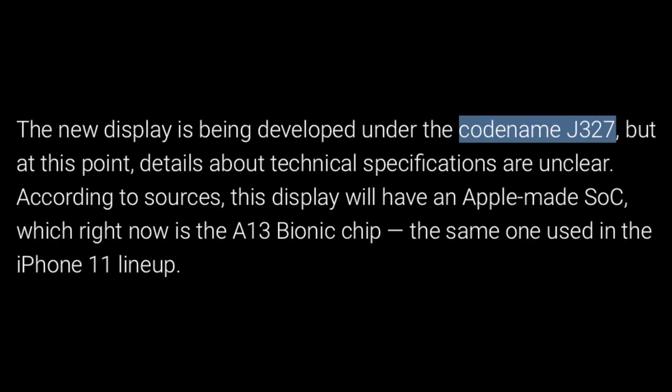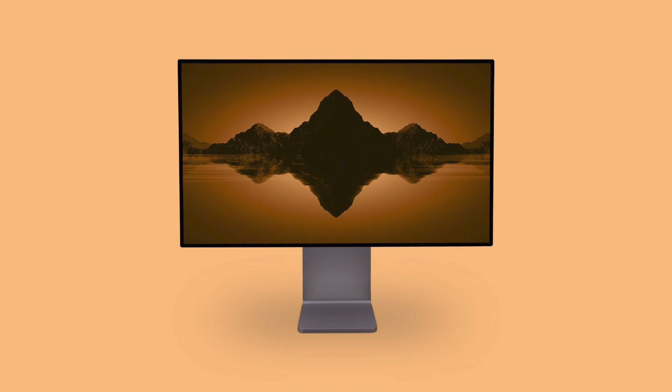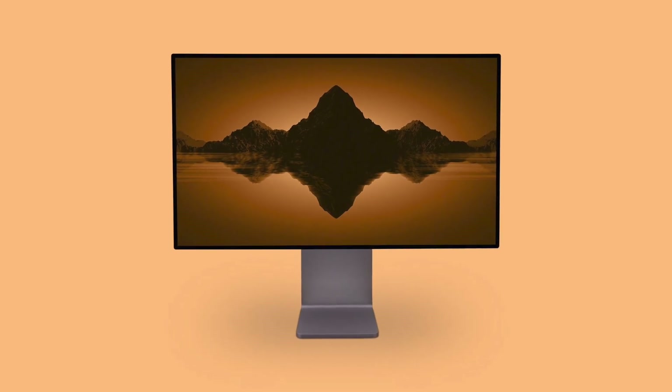Moving back to this new external display, the codename is J327. More importantly, we should see the A13 and a neural engine in this external display, which has got some of you a little confused. So why does a display need an SoC?